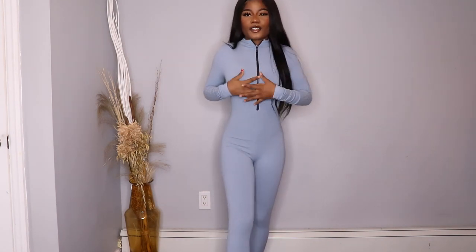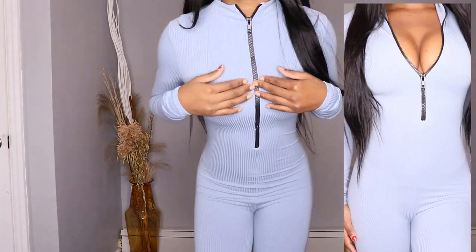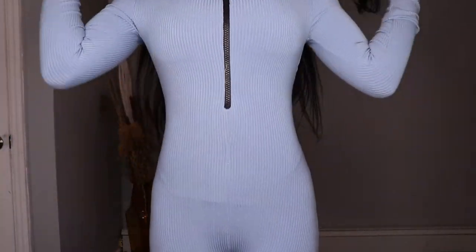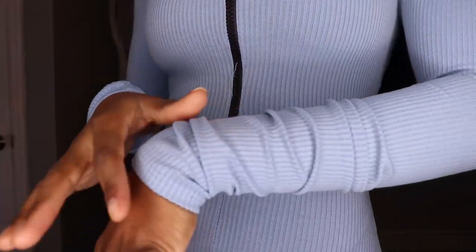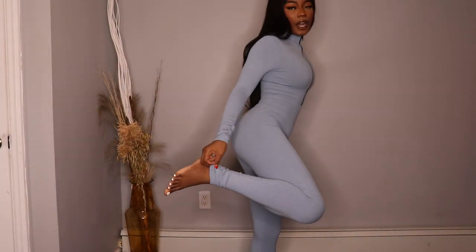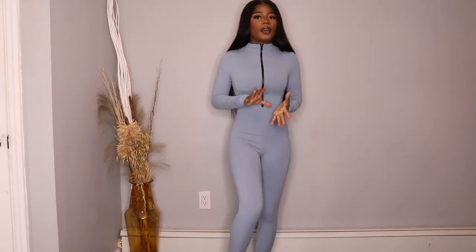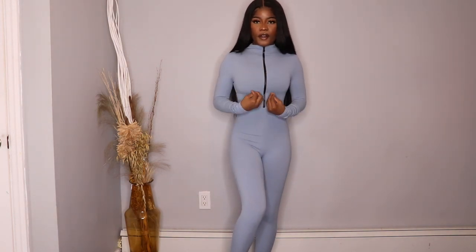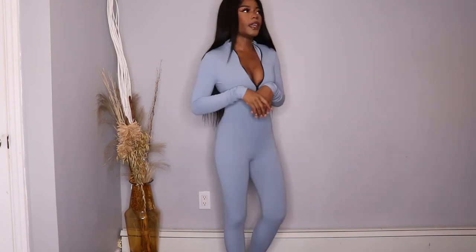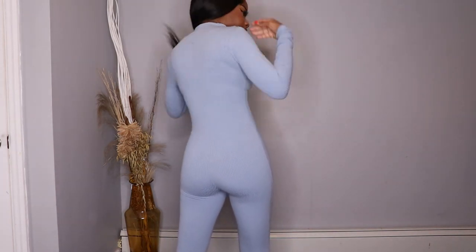You guys saw how I went from being very attractive to being a little bit more classy. I love the fact that you can also zip it up, and it's also a turtleneck. I love the turtleneck design. The color is like a baby blue, like a sky blue. It's very elastic. I love the fact that it goes all the way down, so you can always pair it up with sneakers, heels, boots — whatever style you want. This jumpsuit is just perfect. This is exactly what the back looks like.